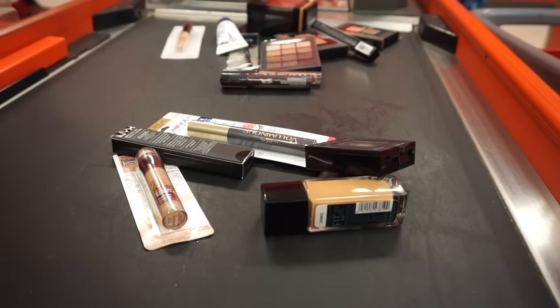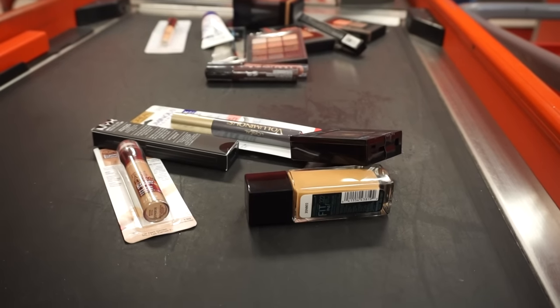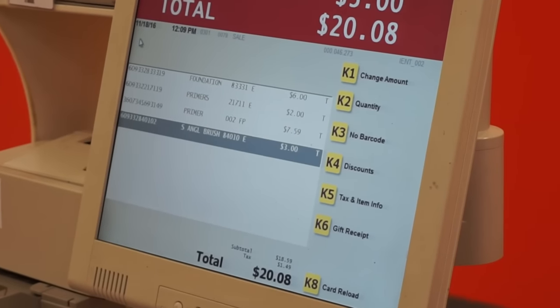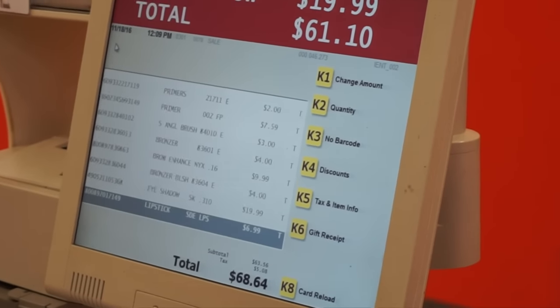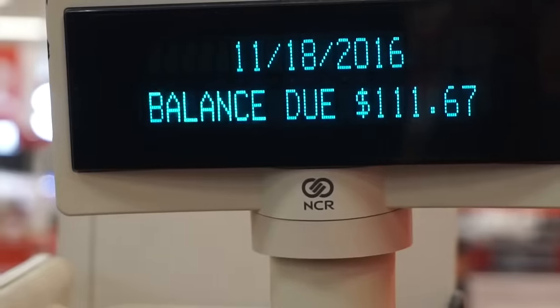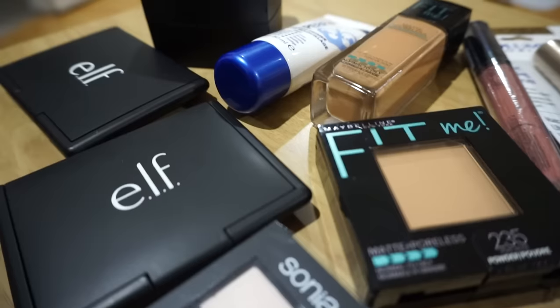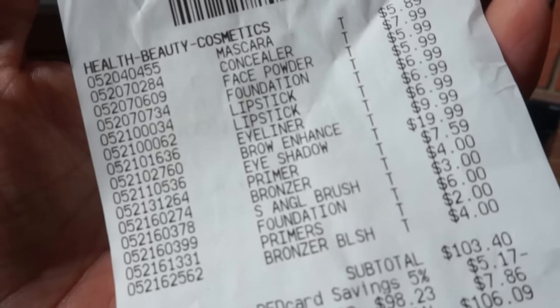Everything is here, just waiting to ring up - and I have a Target debit card for five percent off so I'm definitely using that because I believe in saving money. Okay, with the red card... oh my gosh - $106! We spent a hundred and six dollars. She needed a powder to bake with, which was six dollars, so without the baking powder we totally would have met budget. So technically, I met the budget.